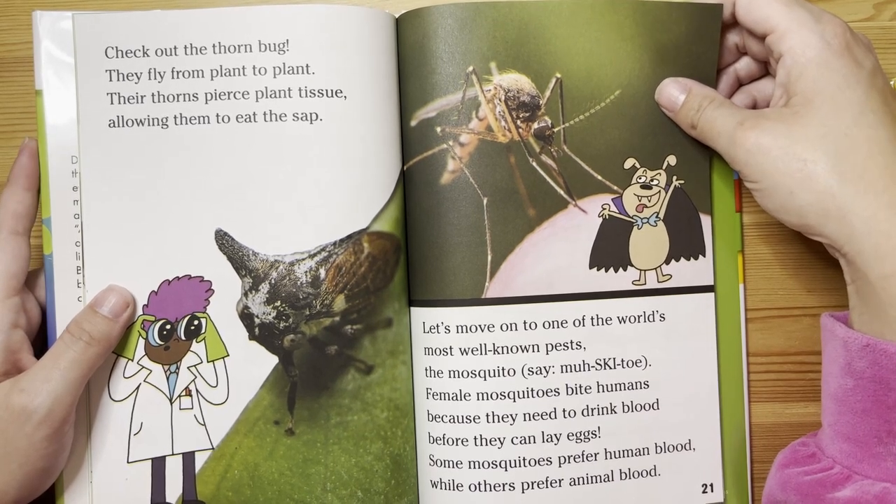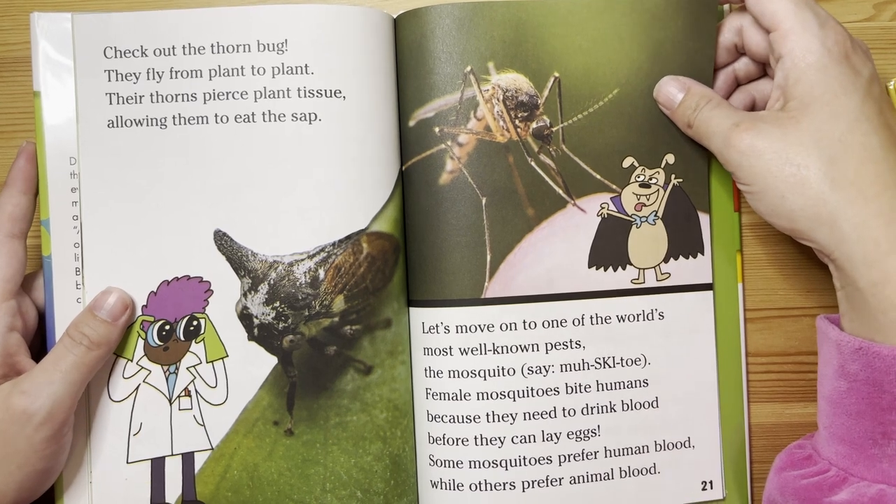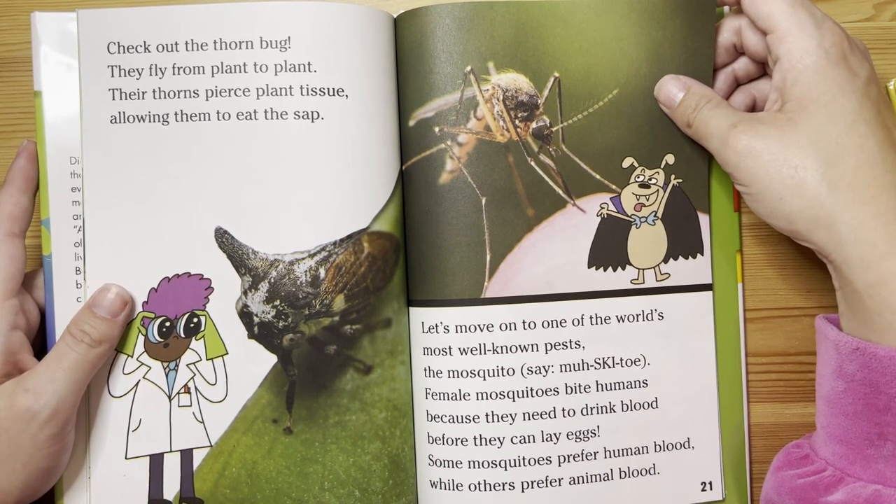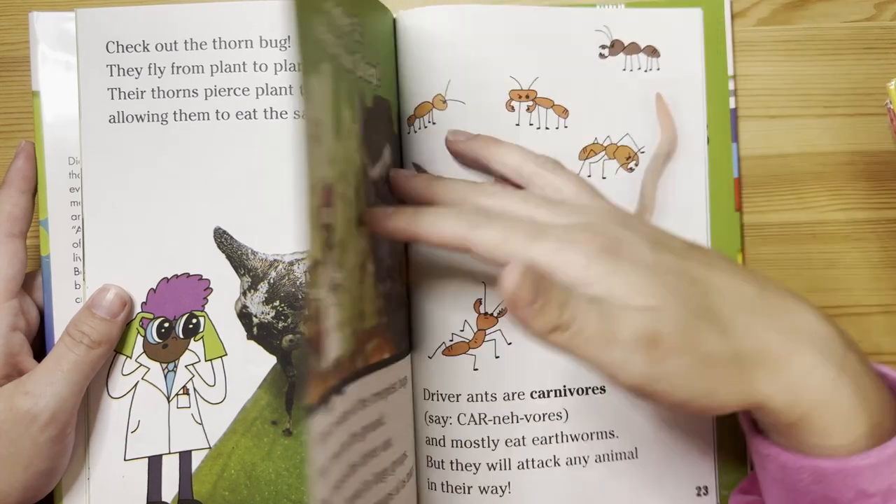Let's move on to one of the world's most well-known pests: the mosquito. Female mosquitoes bite humans because they need to drink blood before they can lay eggs. Some mosquitoes prefer human blood, while others prefer animal blood.